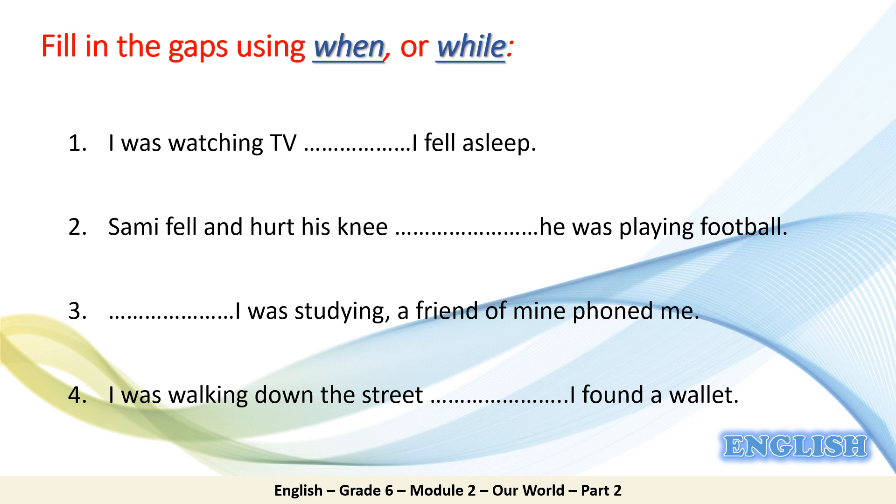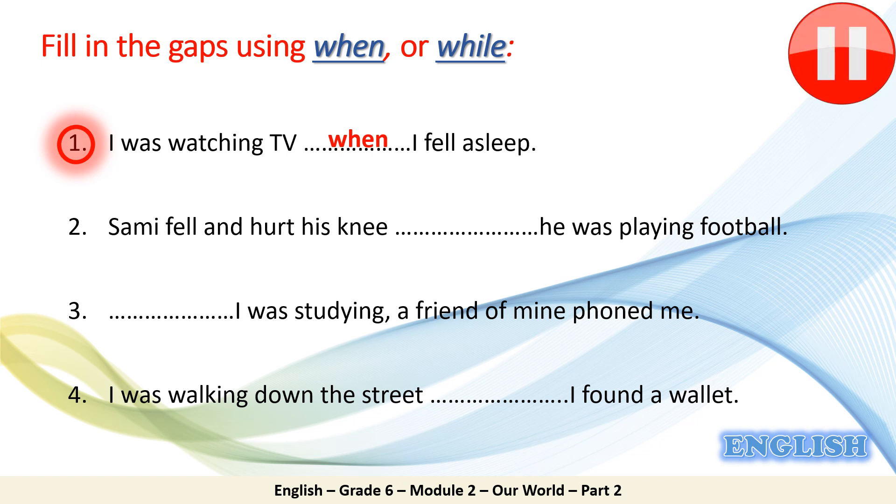Let's start with number one together. 'I was watching TV __ I fell asleep.' The answer is 'when': I was watching TV when I fell asleep. Now pause the video until you finish filling in the gaps of the three remaining sentences.